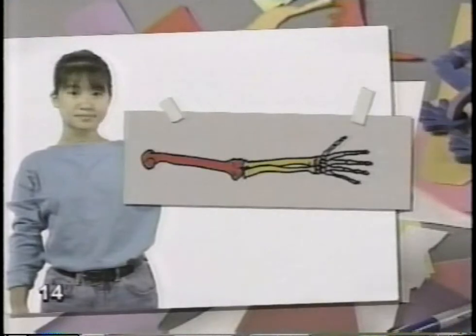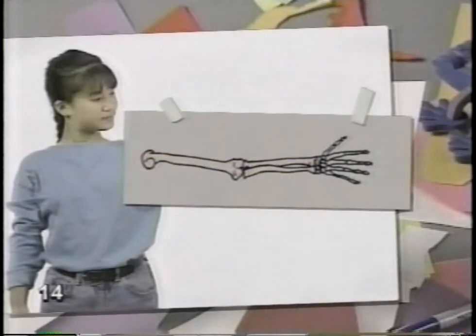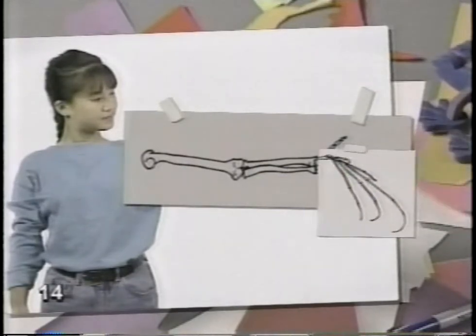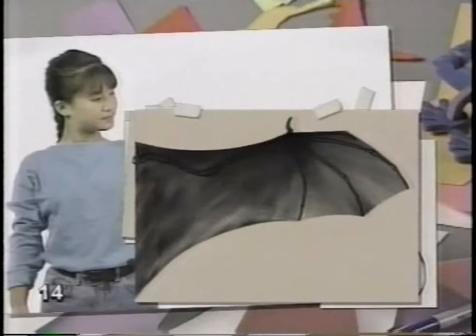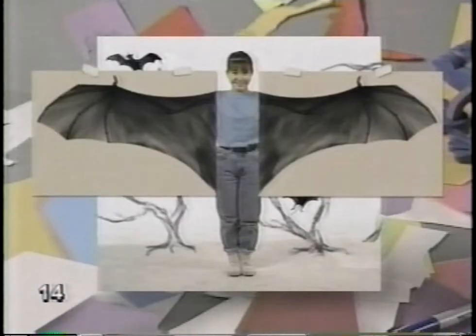Pterodactyls, bats, and birds have a lot in common. They all have a backbone and wings. But there's more to it than that — they all have four limbs, like people. You might say, whoa, we have fingers and arms, they have wings. Let me show you what our skeleton looks like — fingers, arms, everything is all there. Now, what would have to change to give me some bat wings? Not much. First, my finger bones have to get longer, and my arm gets shorter. Cover with a thin gray skin and you have a bat wing.